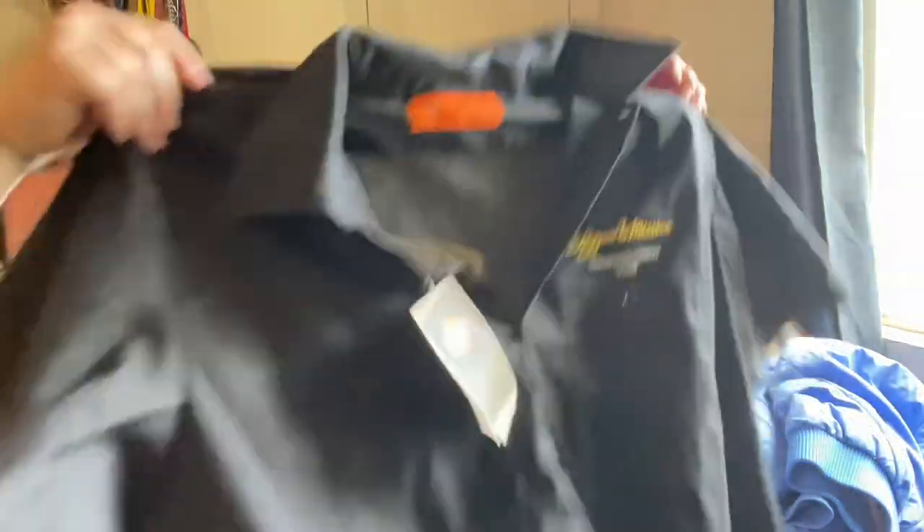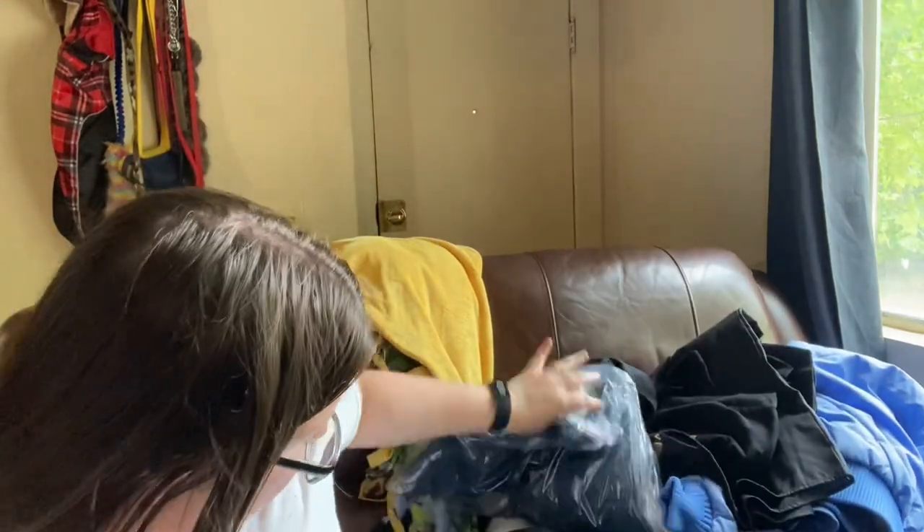This is a Nickelback Silver Side Up tour shirt, size large, in good condition. And then this one I picked up because it was interesting — it still has the tags. This is a Dickies shirt but right here it says Loggins and Messina touring crew 2009. This is probably something you don't see much of and it's in new condition with its tags. I'm excited to see what that might bring.